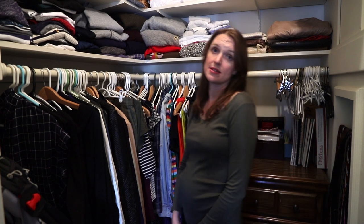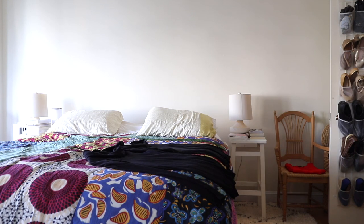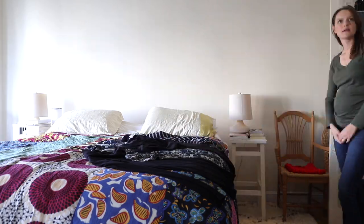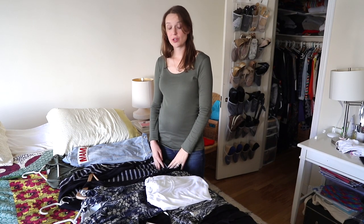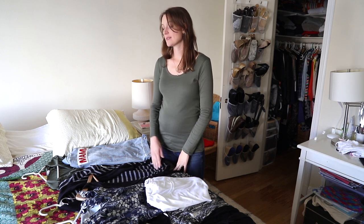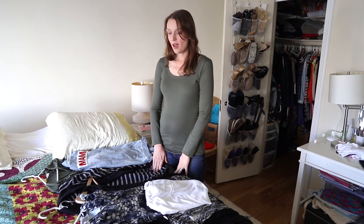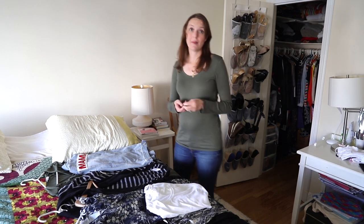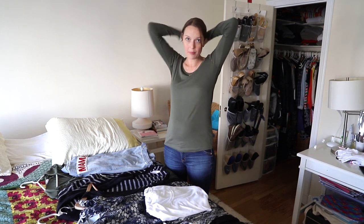Now I can show you a few pieces that I wore in my first pregnancy as well as what I'm starting to wear now. I'm going to show you a few things from my first pregnancy and then a few additions I've added this pregnancy. Before I get started, I'm going to put my hair up because, let's be honest, I'm a mom and my hair is always up — it's only down today because I'm showing you my closet.